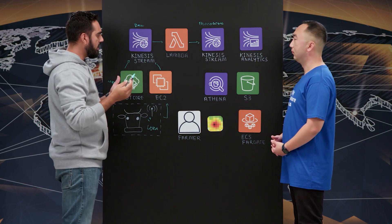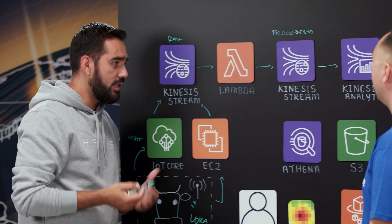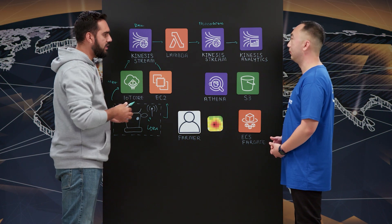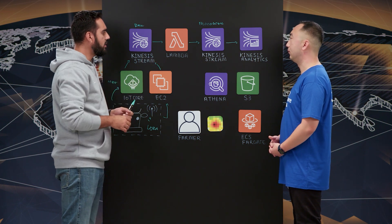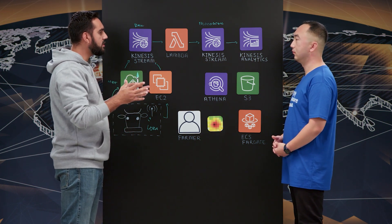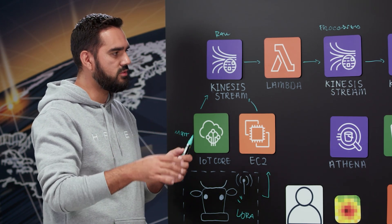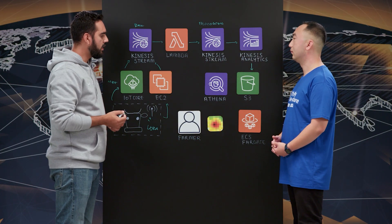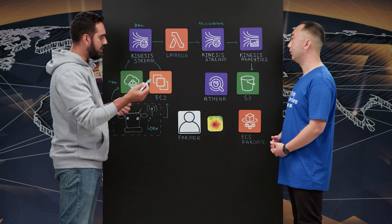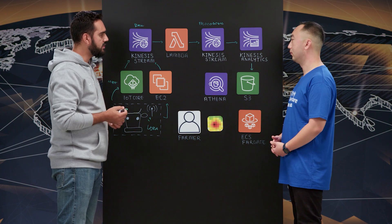This processed Kinesis stream is the main stream in the system, with lots of different backend parts consuming data from it. One of them is an Apache Flink application running on top of Kinesis Analytics, which aggregates cow location data into buckets of 10 minutes. We also enrich the data with a geoindex, which we use later for aggregation. Once the data is ready, we ship it as a file to S3, using farm ID and date as partition keys to avoid hot partitions.